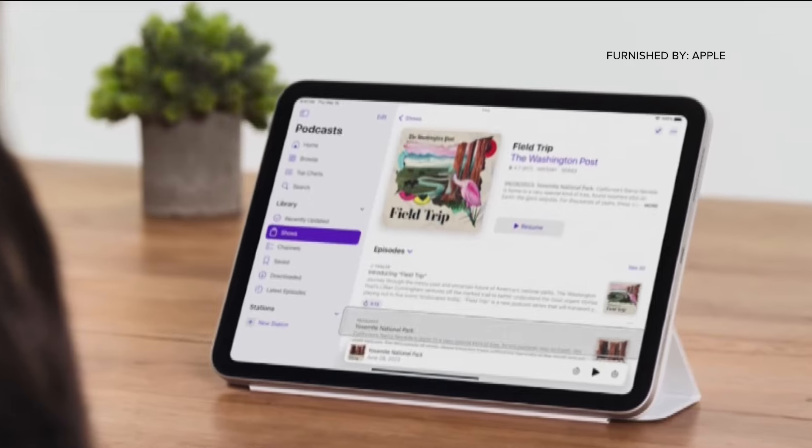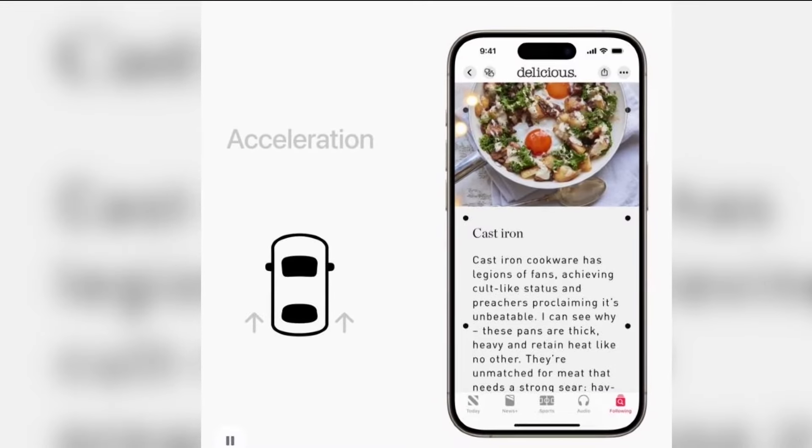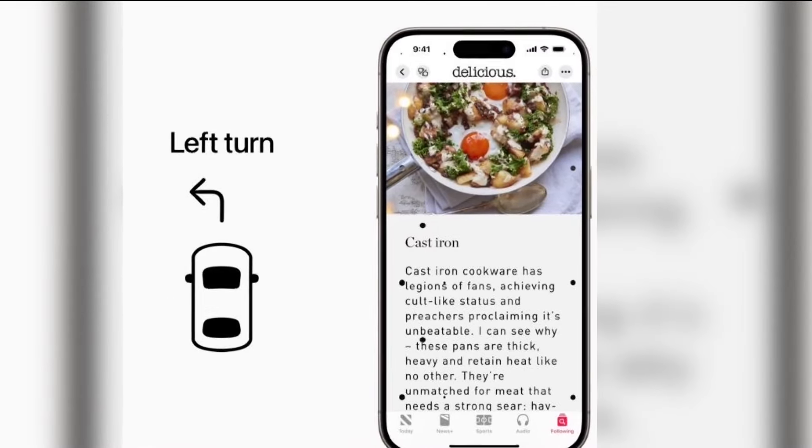Apple will also try to prevent motion sickness when using this feature. Animated dots will appear on the phone to cut down on sensory conflict when what you see and feel doesn't match.